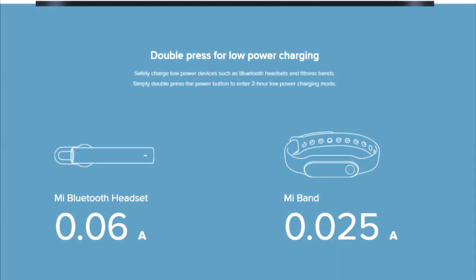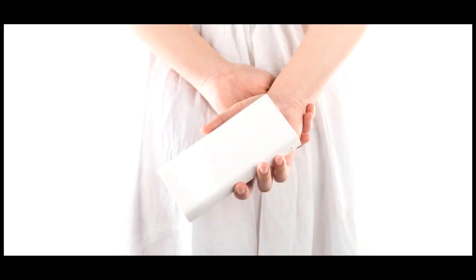On the Mi Power Banks, you can also charge low power devices such as Bluetooth headsets and fitness bands. The power bank supports a double-tap gesture to activate low power mode, which is designed specifically for charging these low-power accessories.